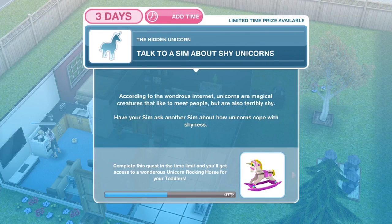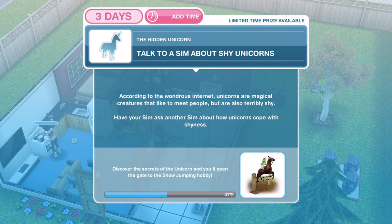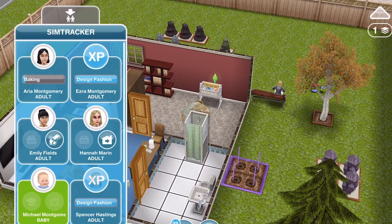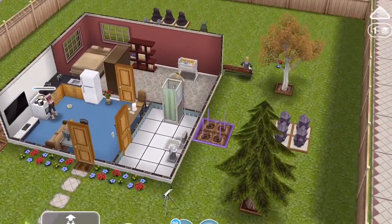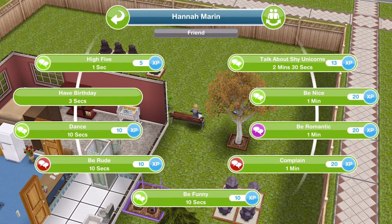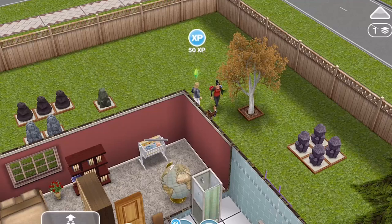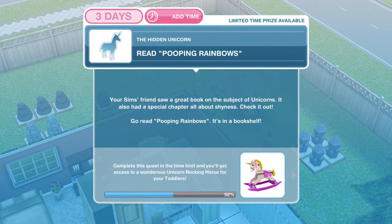Now we need to talk to a Sim about shy unicorns. According to the internet, unicorns are magical creatures that like to meet people but are also terribly shy. Have your Sim ask another Sim about how unicorns cope with shyness. Whistle over a Sim and click on your other Sim — talk about shy unicorns, top right, for two minutes and thirty seconds. We've finished talking about shy unicorns.